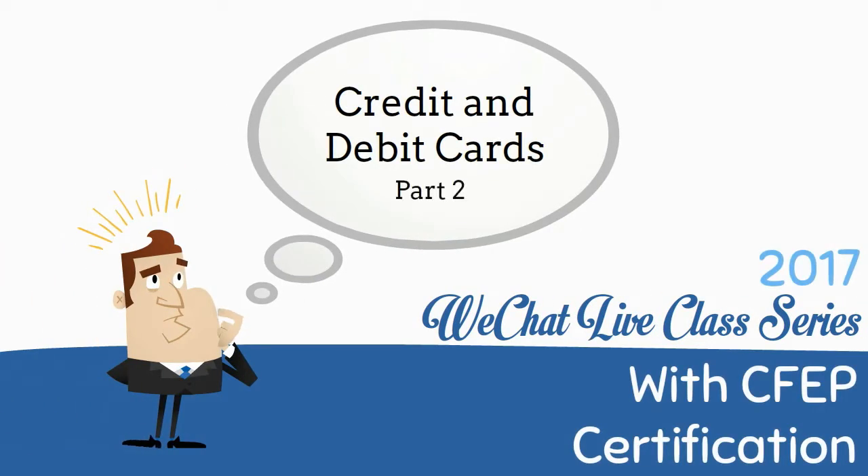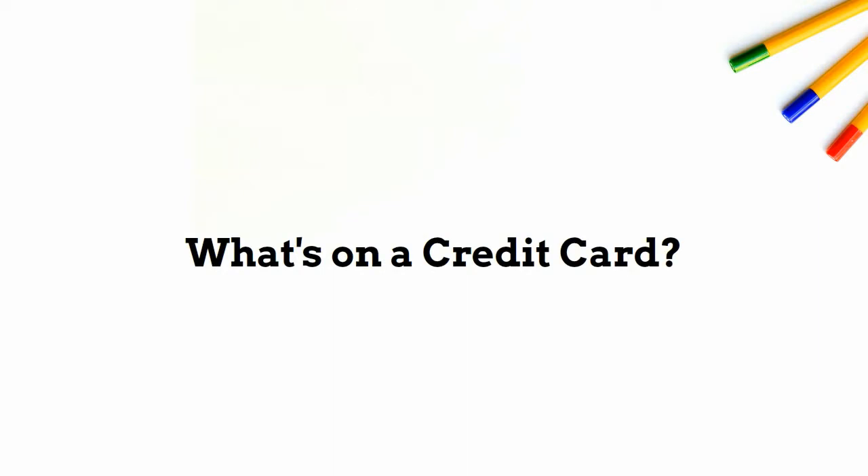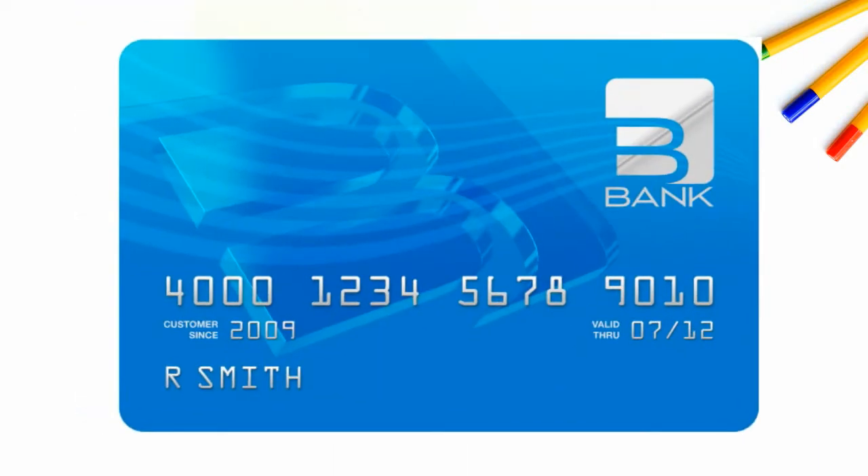Credit and Debit Cards Part 2. What's on a credit card? On the front of every credit card is a number. This number can either be 16 or 15 digits long. This number identifies your account so the banks will know where to charge the money.